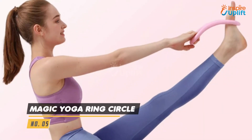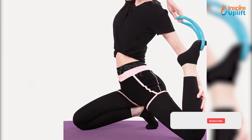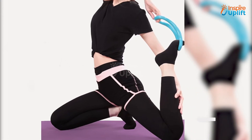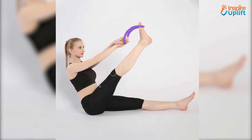At number 5 we have Magic Yoga Ring Circle. This compact and tiny ring will make your body shaping exercises more fun and easy. It is lightweight and aids in performing almost all yoga steps with feasibility. Now rule the world with your extremely demanding physique.